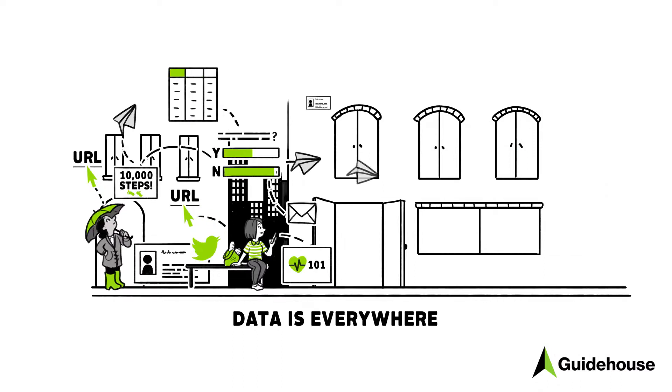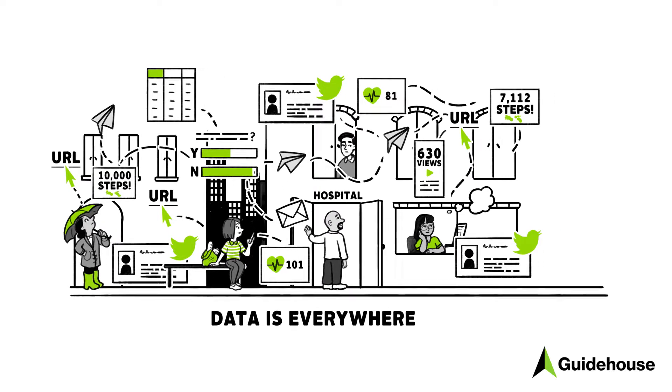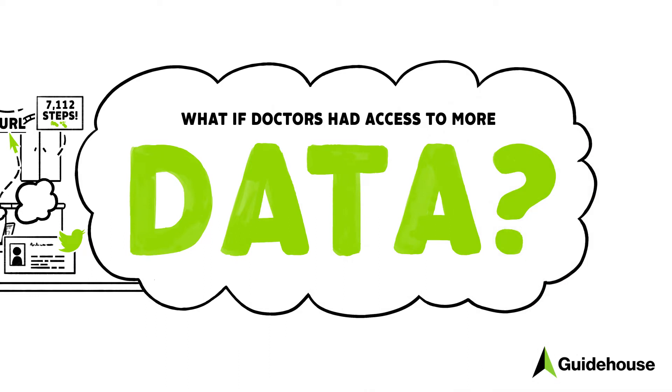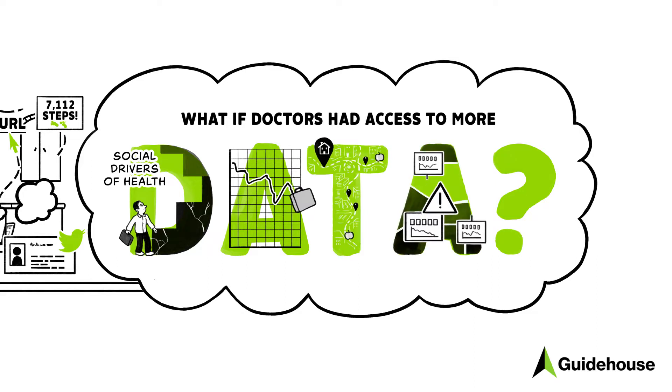Data is everywhere, and for doctors and health care providers, it's critical in the diagnoses they make every day. But what if doctors had access to more meaningful data? Data about environmental and social issues that patients might face, known as social drivers of health — data on job rates, access to healthy food and housing. And what if this data was available directly in a doctor's workflow?